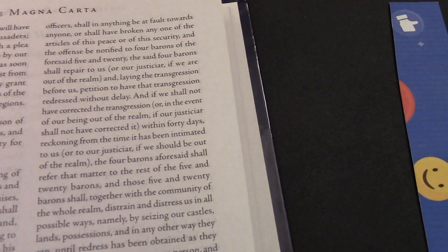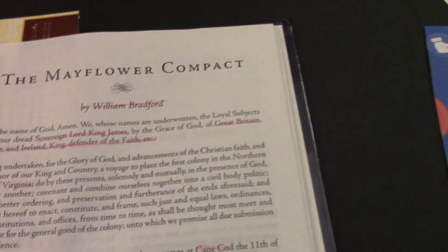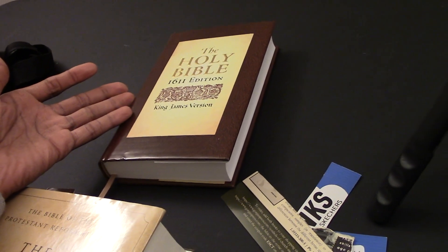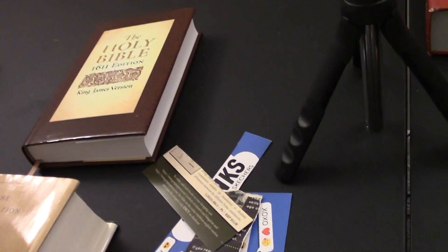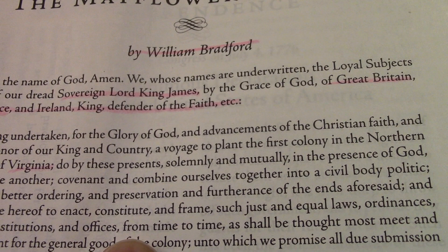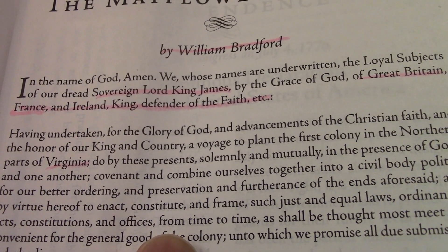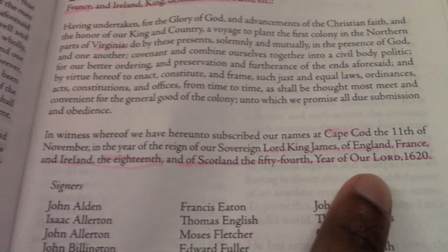We also have the Magna Carta, which seems to be like rules. We have the Mayflower Compact — now this gives some indication that King James, who was responsible for having the 1611 King James Version put together, was alive around this time. It says, by William Bradford: 'In the name of God, Amen. We whose names are underwritten, the loyal subjects of our dread sovereign Lord King James, by the grace of God of Great Britain, France, and Ireland, King, defender of the faith.' So it appears King James was on the scene around this time.